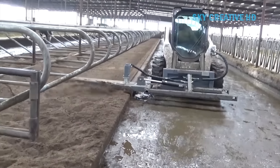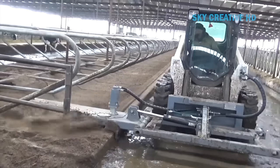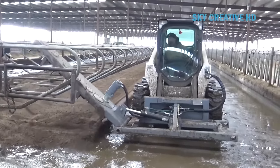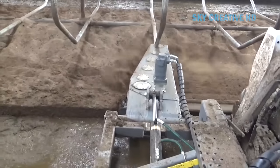The Bed Buster is operated from the comfort of a tractor or skid steer. As the machine moves forward in the alley, its rotating blades fluff and level sand and compost materials under freestall hoops. Fluffing the bedding creates a softer, more comfortable lying surface for the cows.